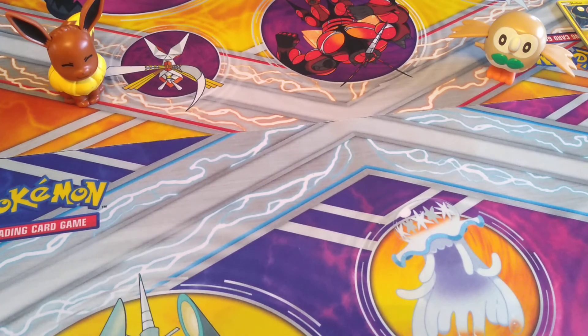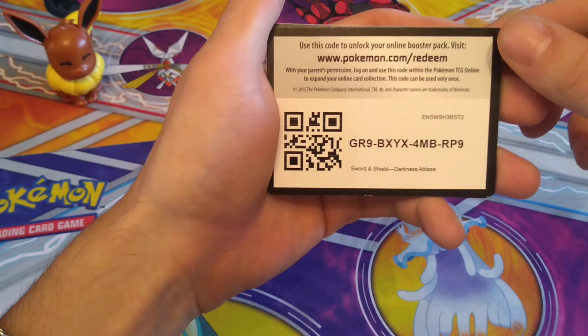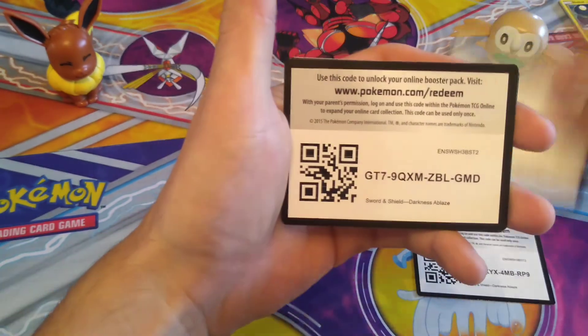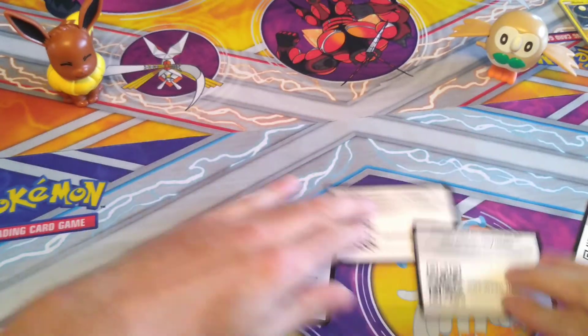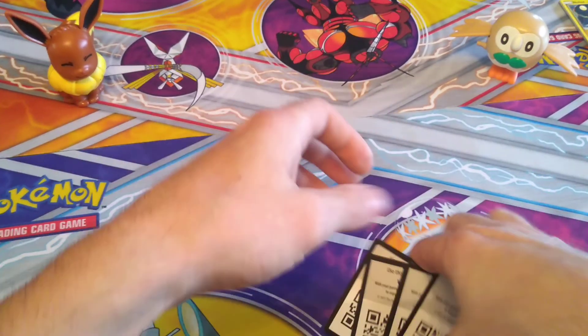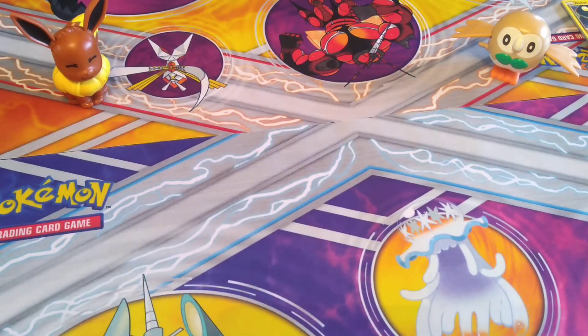What we're doing here is a quick flash of the code cards. If you're ready — here you go. These are ones from yesterday: Darkness Ablaze, Darkness Ablaze, Darkness Ablaze, and Darkness Ablaze. There's all the codes right there — screenshot and get it! Okay, those ones are done.